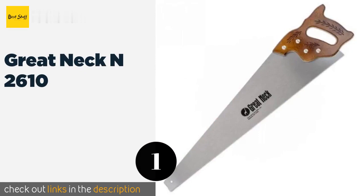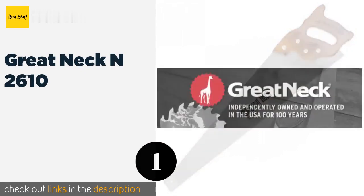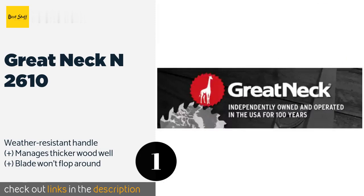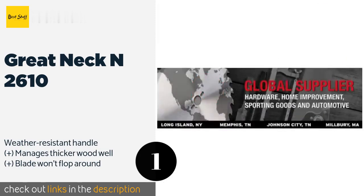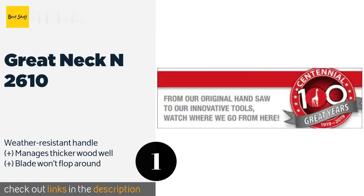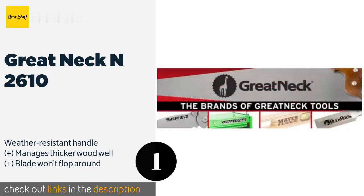The first product on our list is the Great Neck N2610. The Great Neck N2610 performs nearly like a ripsaw, as it has a very aggressive cutting motion. You might leave a rough edge or two behind, but you're unlikely to run into a piece of lumber that's capable of putting up much of a fight against it for long.